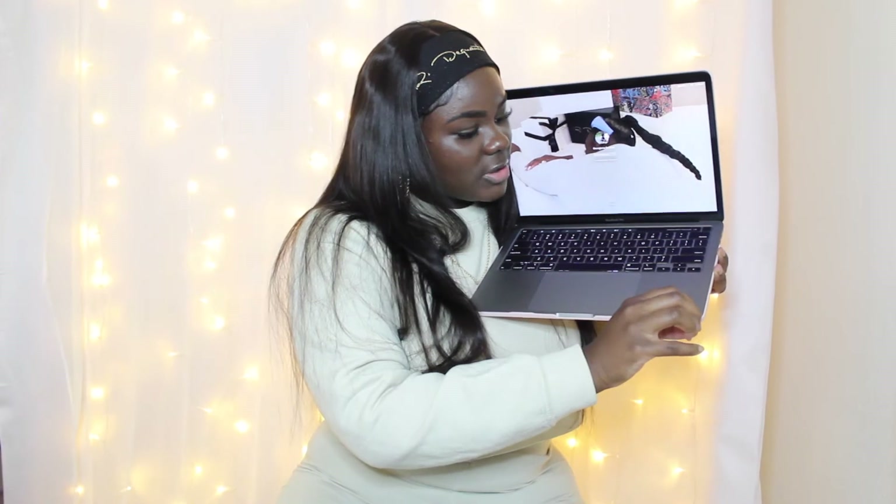I got this case because I dropped my computer like a week after I got it — oh my God, I was so annoyed. I didn't even want the computer anymore. You can see there's a little scratch right there. So I got this case after dropping it because we cannot go through that anymore. And then one of my followers' moms made me a decal with my name on it, which was cute.